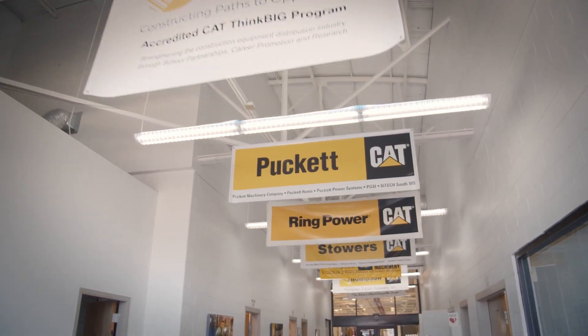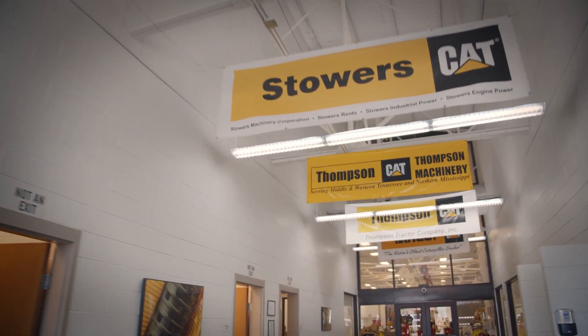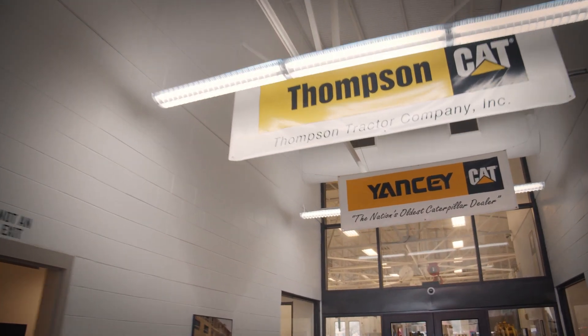Our sponsor dealers are Puckett Machinery, Ring Power, Stowers Machinery, Thompson Machinery, Thompson Tractor, and Yancey Brothers.